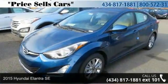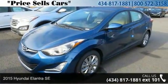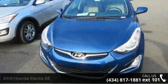Presenting the 2015 Hyundai Elantra SE. If you are looking for an automobile with great features, look no further.